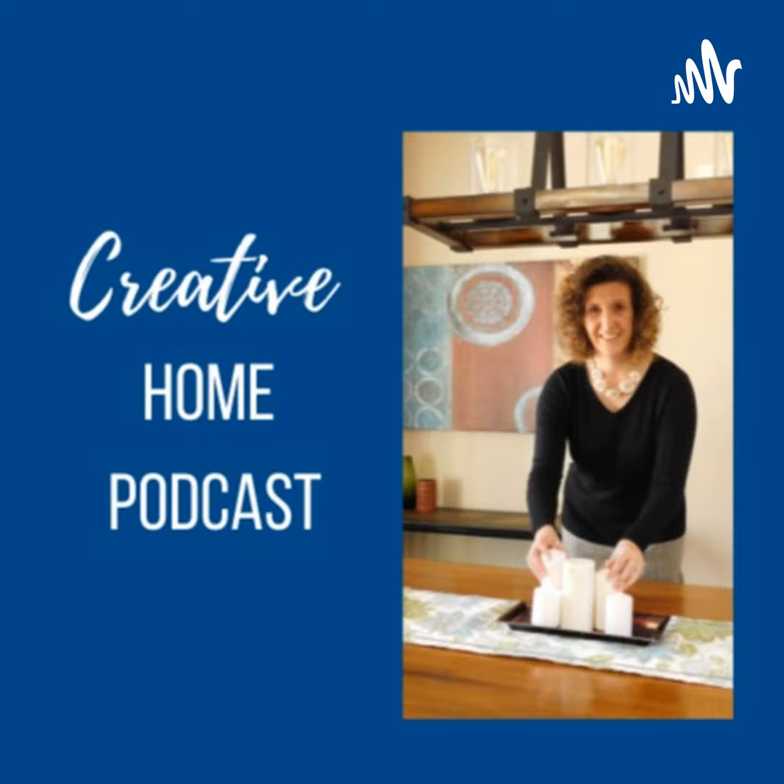Hi, it's Kasia McDaniel, and I am a home stager and decorator, and you're listening to the Creative Home Podcast, where I talk about staging and decorating and all things associated with your home. Today we are talking about master bedrooms and how they should feel like a spa or a haven when you're trying to relax after a long day at work. It should make you feel calm and help you relax your mind. If your bedroom doesn't do that for you now, let me share four things under $150 that you can easily change to help you create your staycation in your bedroom.